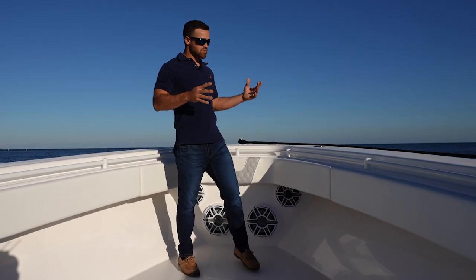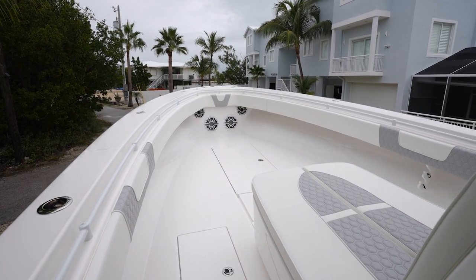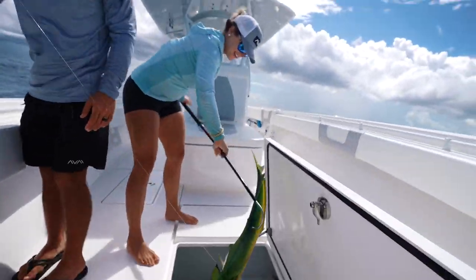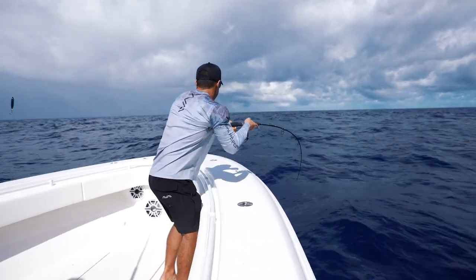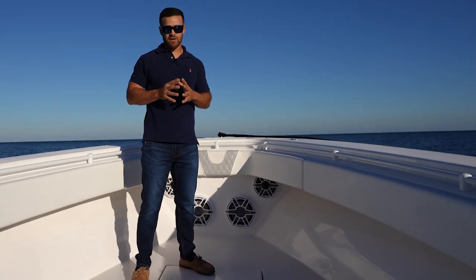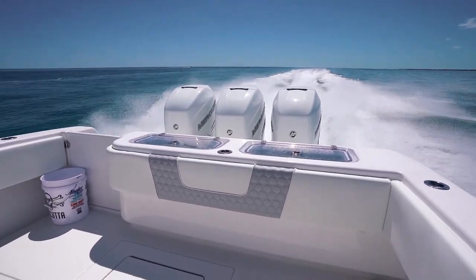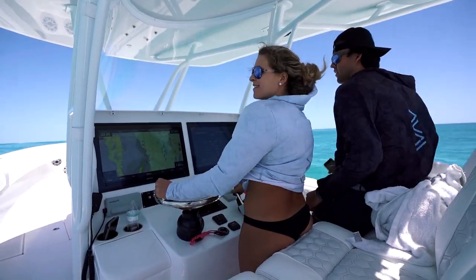We're up here in the bow, so let's talk about everything going on up here. This is a hardcore fishing platform, so there really isn't too much going on — and the reason why is because this is meant for fishing. There's absolutely no obstruction up here; we can move freely around the boat to follow that fish. A lot of center console boats nowadays have forward seating, which is fantastic for the family, but for us we opted out of the forward seating.